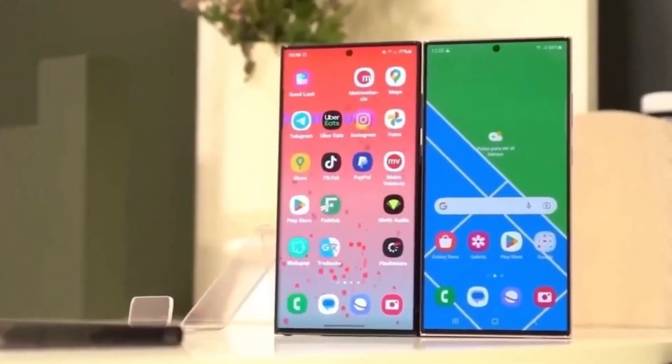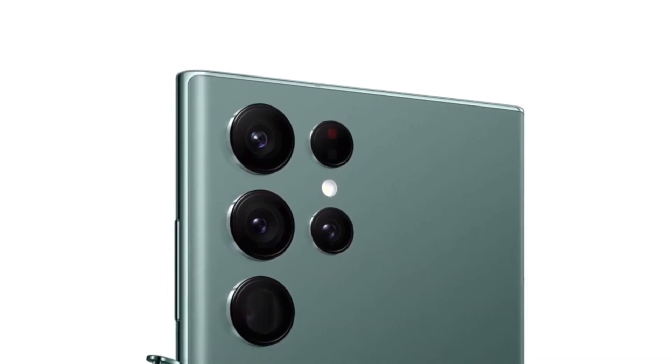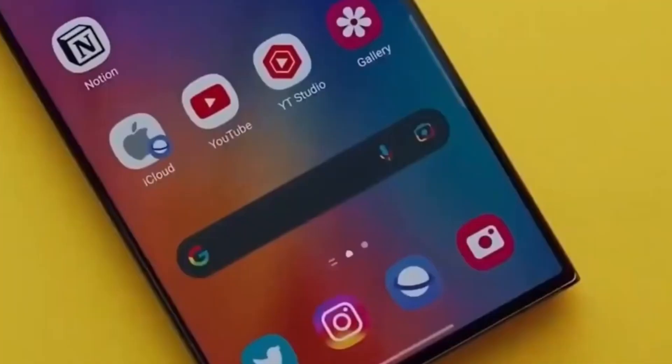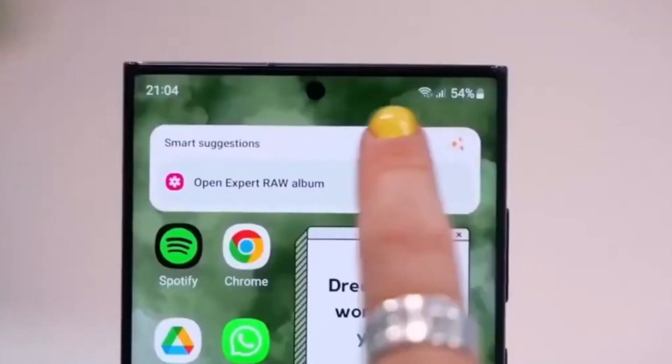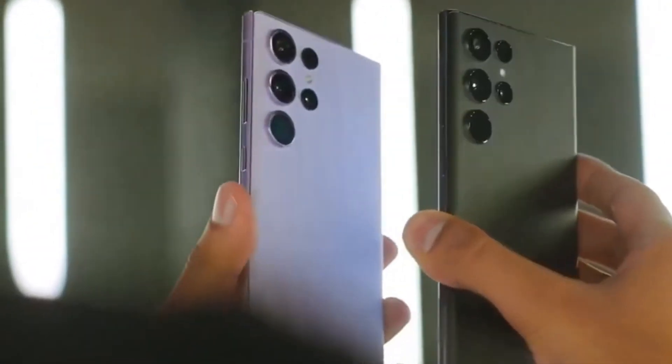First up, let's talk about low-light photography. The Galaxy S24 Ultra is rumored to have boosted algorithms that significantly improve low-light photos. Expect clearer, brighter images even in challenging lighting conditions.